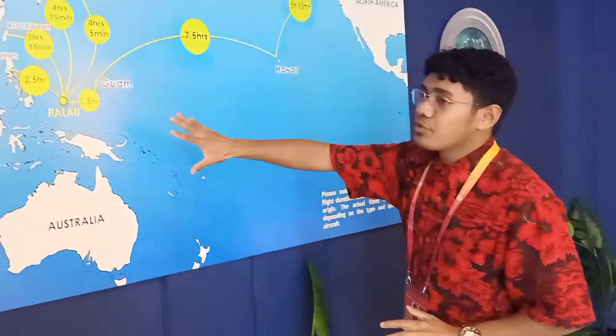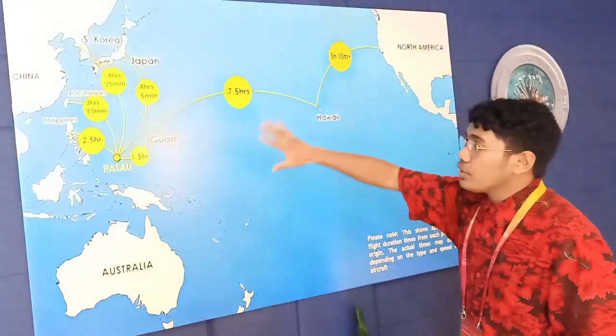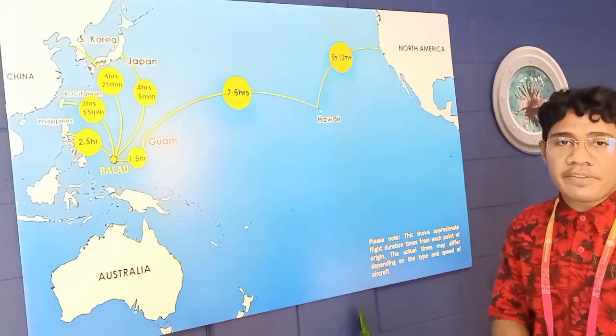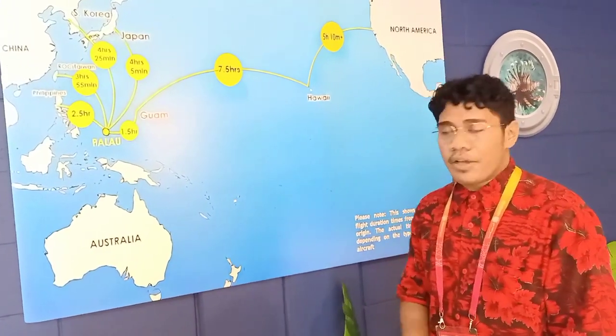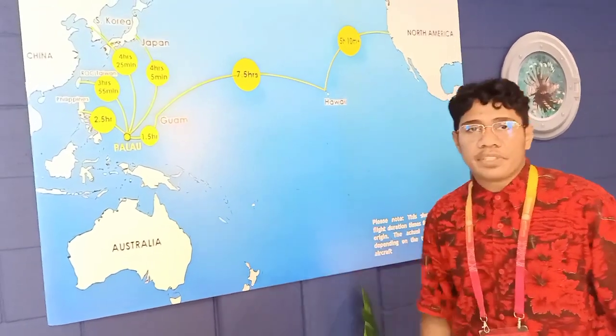Here are some of the travel routes. To the Northern Hemisphere, these are the routes according to time frame or by flight. So if you plan to travel to Palau, these are the routes available from the Northern Hemisphere.